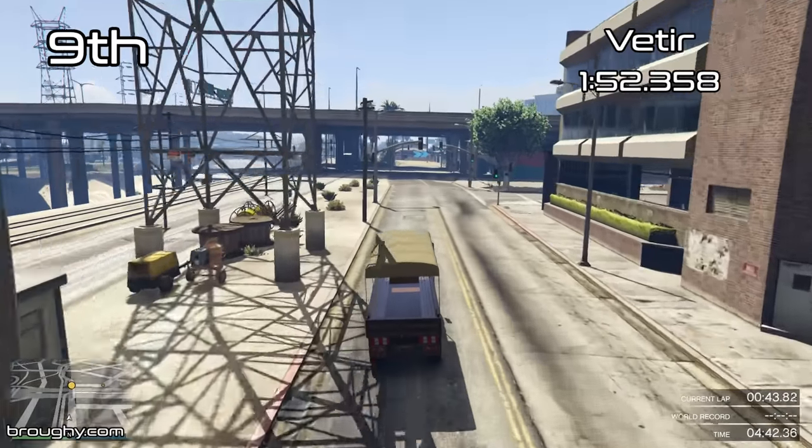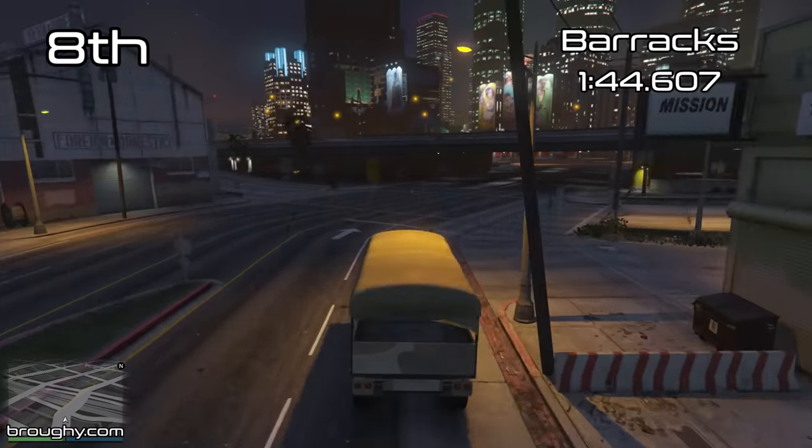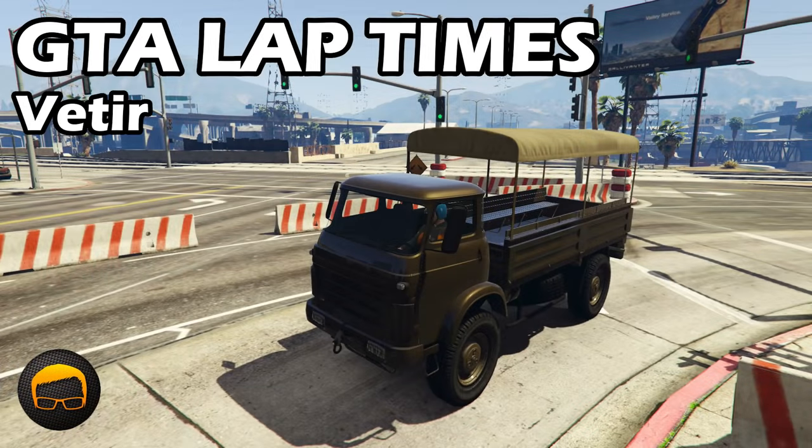The Vitea posts a 1:52.3 as you can see here, and just in front of it in the list is the Barracks in 8th place with a 1:44.6. So we're talking a big difference in lap time, and it almost renders the Vitea useless.